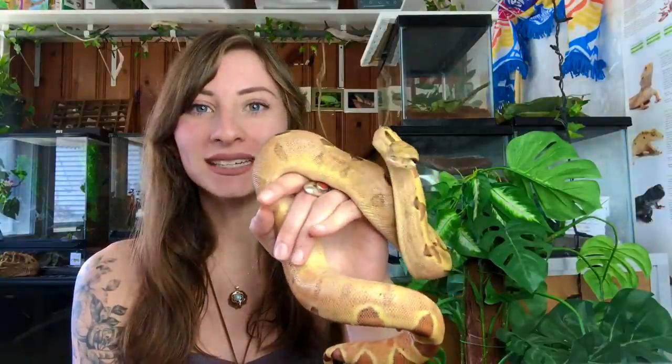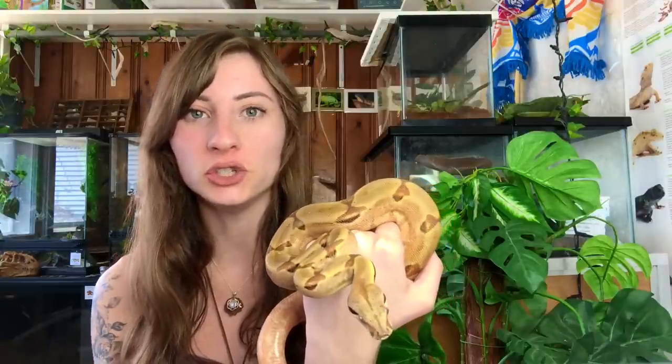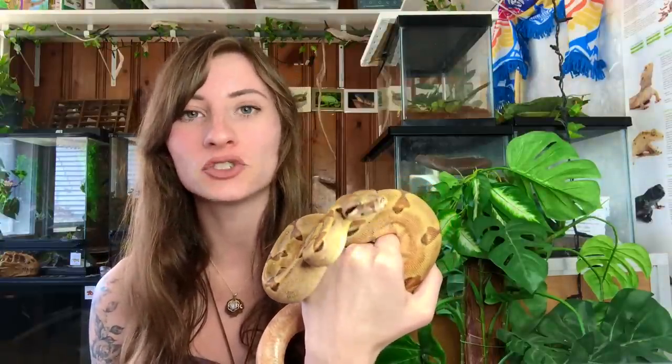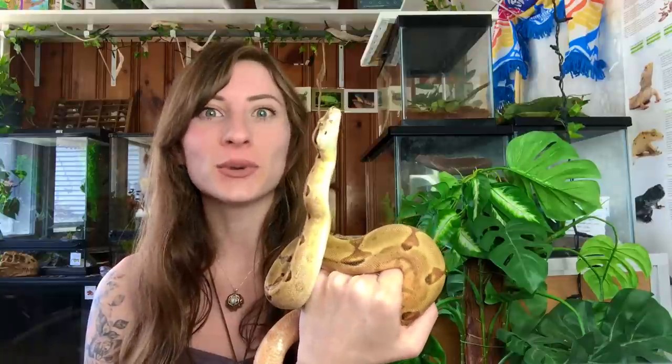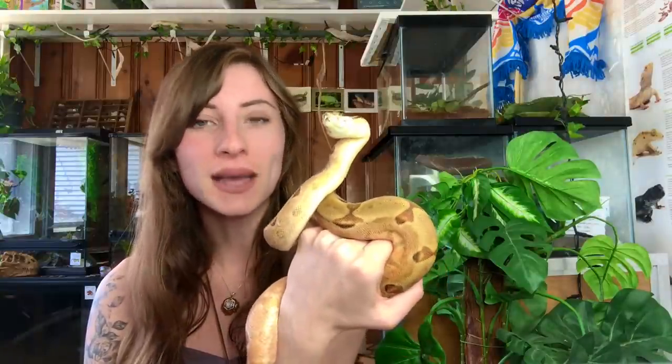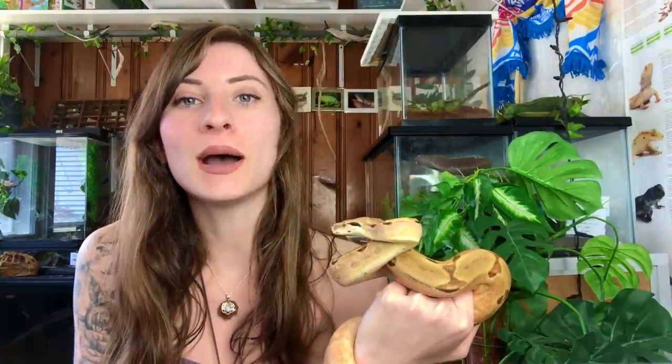Hey gardeners, I am here with Vendetta, and you guys probably haven't seen him for a very long time. He is definitely way bigger than the last time you saw him — it seems like he had a growth spurt just overnight. He's so strong and just getting more and more gorgeous every single day. To honor Vendetta, we are going to be talking all about boas and pythons today.